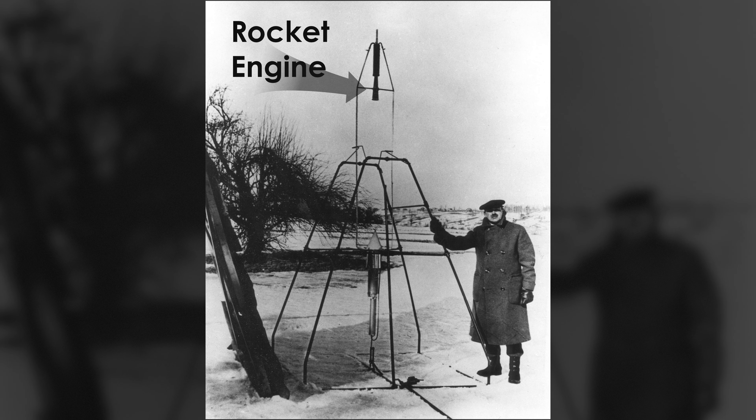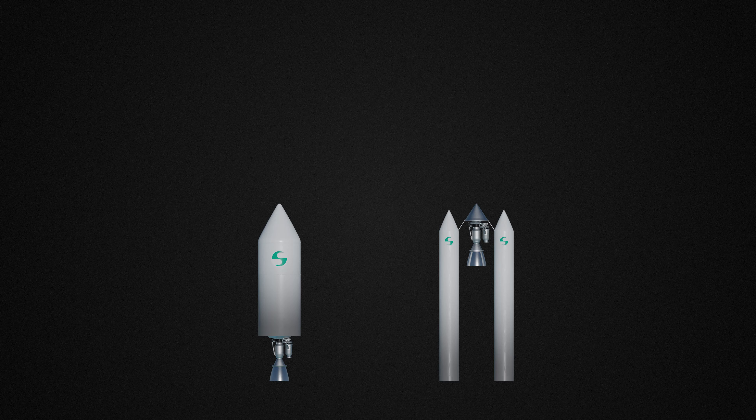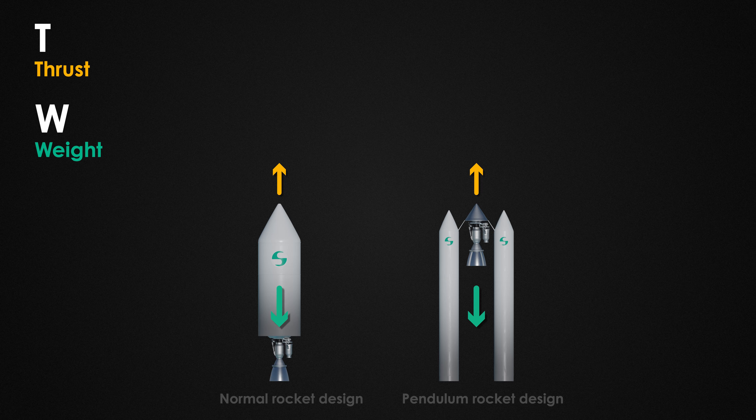You don't actually gain any sort of passive control by suspending the rocket like this. Let's look at three letters: T for thrust, W for weight, and D for drag.